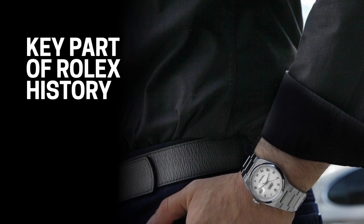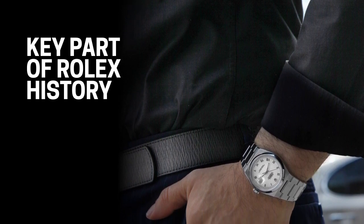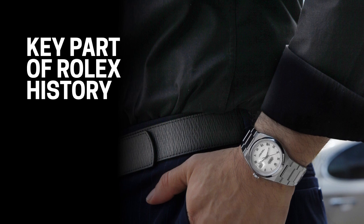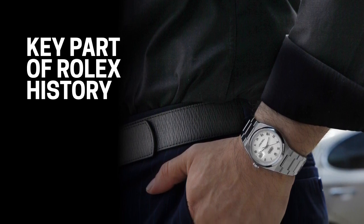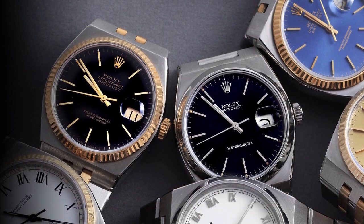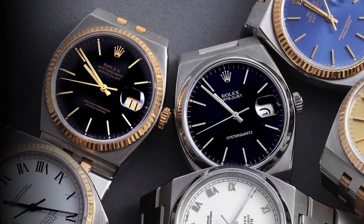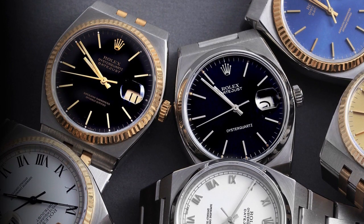While Rolex watches with mechanical movements will always be more popular and coveted, the Oysterquartz represents a significant period in Rolex's history and in the Swiss watch industry as a whole. Even if the so-called Quartz Crisis was a dark period for Swiss watchmakers, the Rolex Oysterquartz showed Rolex's ability to not just adapt to trends, but to make them their own.